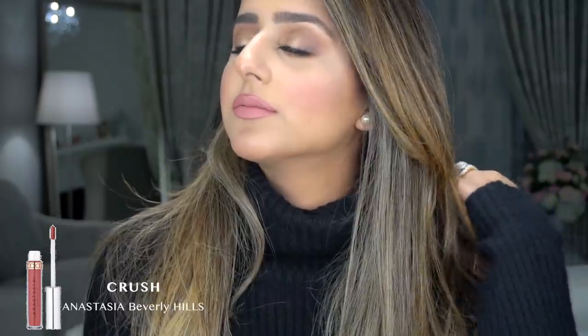This next one is my first liquid lipstick that I ever started wearing, by Anastasia Beverly Hills, and it's in the color Crush. This one is my favorite topper — it's super pigmented, light, and nude. Every single time I want a liquid lipstick to become more nude, this is what I add. They sit on the lips really, really well and are super long lasting. I find the Anastasia Beverly Hills formula to be a little bit more drying than Charlotte Tilbury and Huda, but not as dry as Kylie.